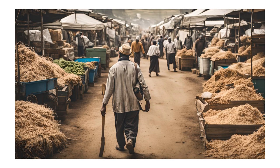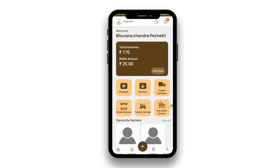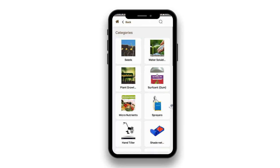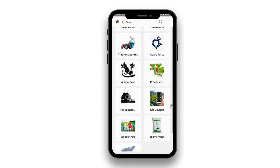Are you tired of running to the market for supplies? Introducing Kisanlink, your one-stop shop for all agricultural products. With Kisanlink, browse and order a wide range of high-quality products right from your phone.